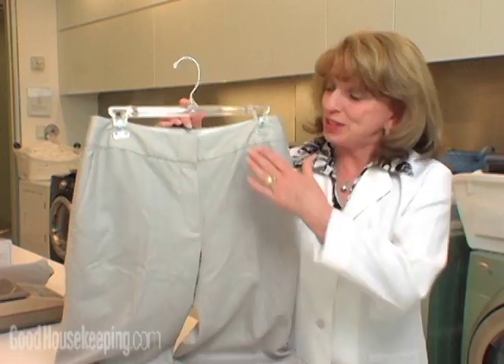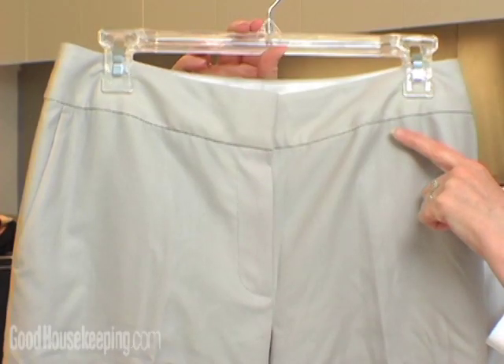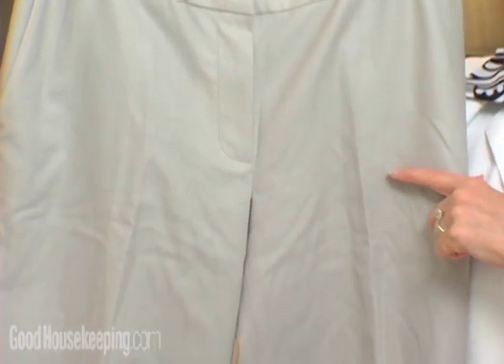For the clothes we hung in the shower, you can see wherever the steam hit, the wrinkles were removed, but unfortunately it didn't get all the way down.